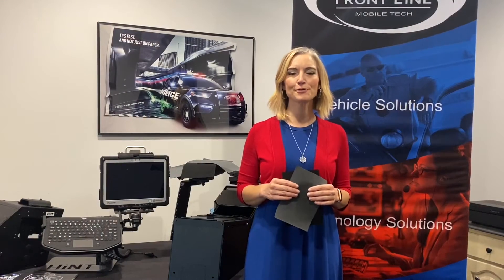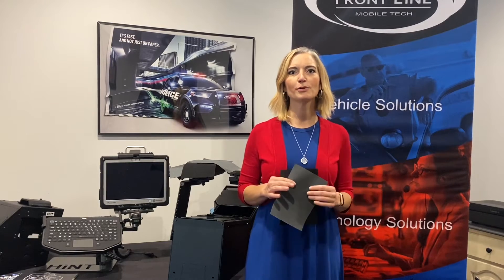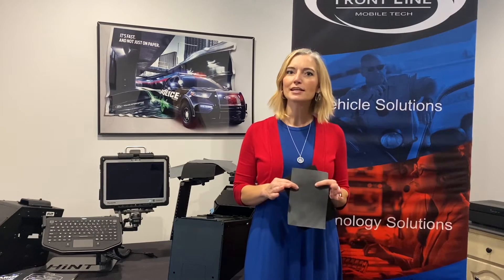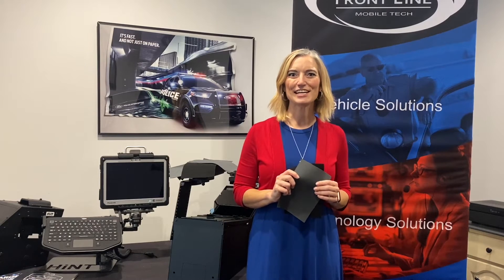When it comes to equipment for your vehicles, Frontline Mobile Tech carries a broad spectrum of products, even down to the smallest detail. So when you're thinking about protecting your fleet, remember to cover your assets with Tiger Tough seat covers.